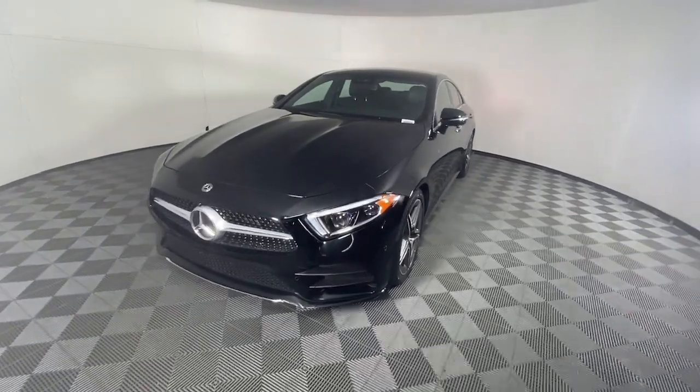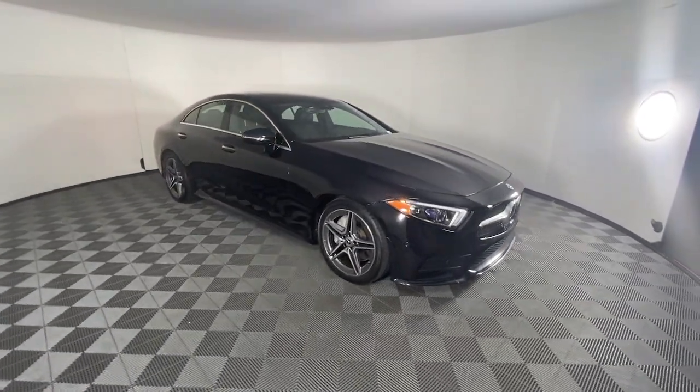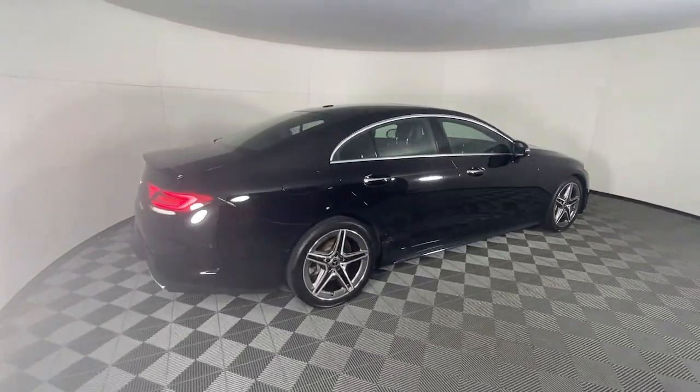Take a moment to check out the 2020 Mercedes-Benz CLS-Class. With less than 45,000 miles on the odometer, this vehicle stands out from the rest. Here's an artfully designed and lavishly appointed CLS-Class Coupe.